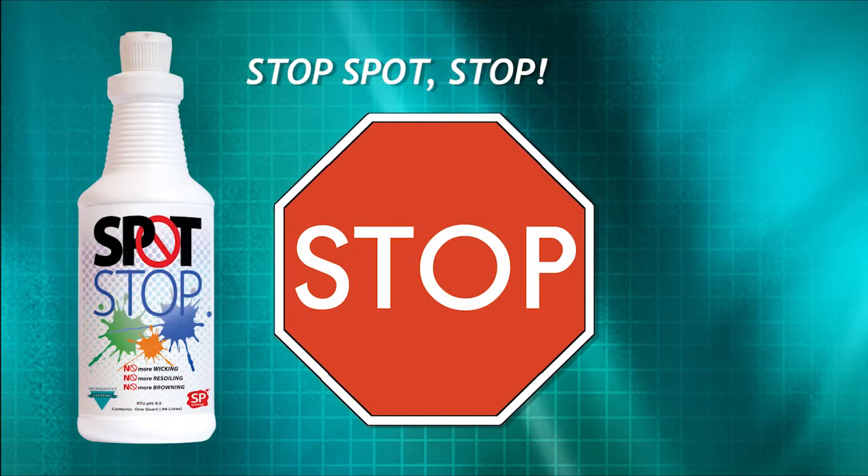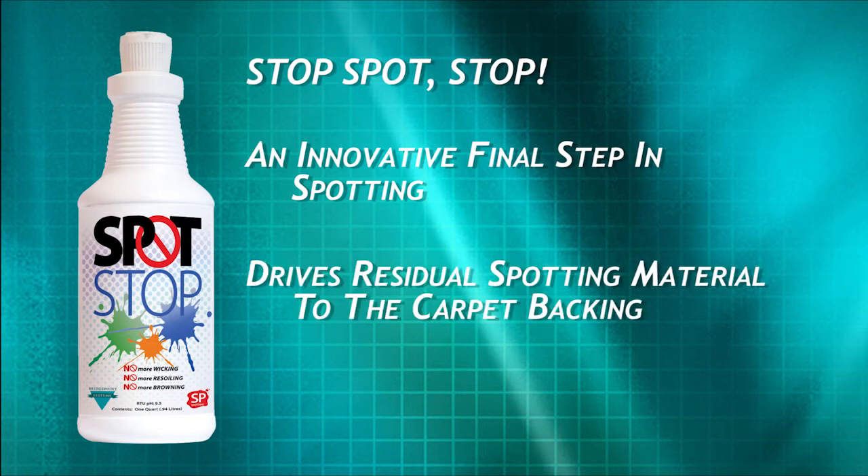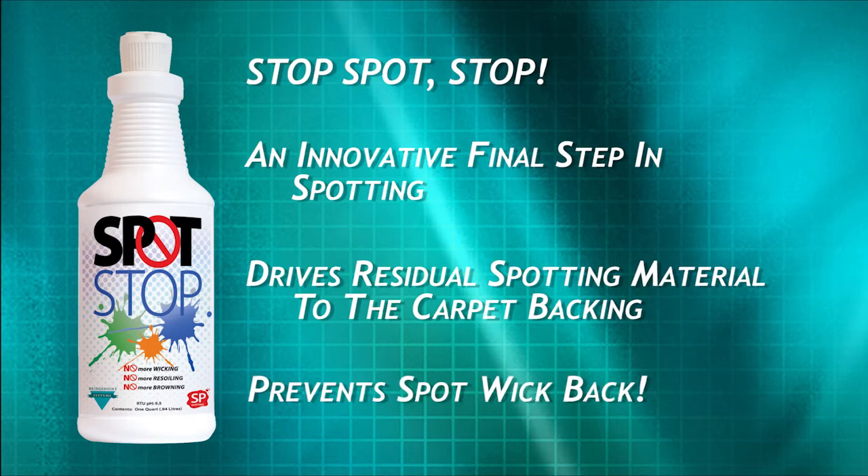Spot Stop. This innovative product is the final step in almost all spotting. A fine mist of Spot Stop over the previously stained area as a last step will actually drive small particles of spotting material to the backing where they are invisible to the naked eye. It will prevent soil or stain residues from wicking back up as the area dries.